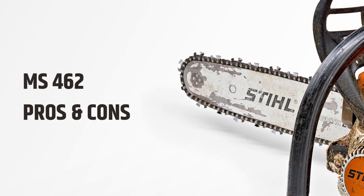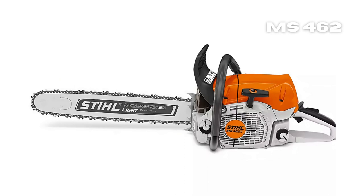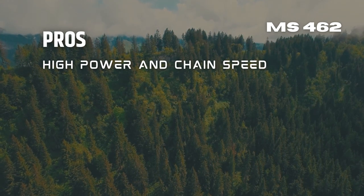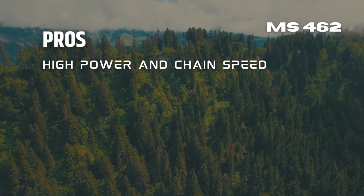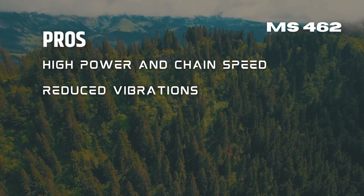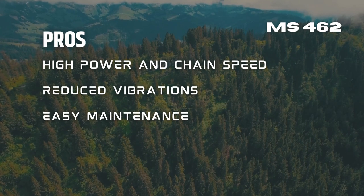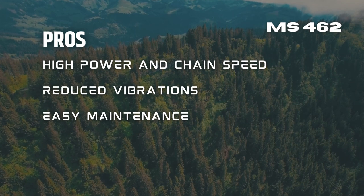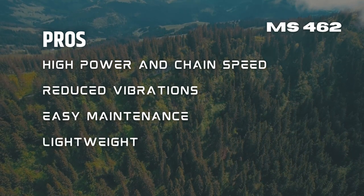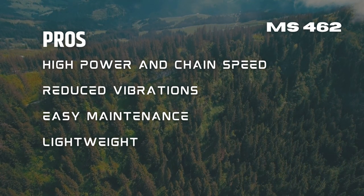The STIHL MS 462 also has its pros and cons. Pros include: high power and chain speed suited for demanding cutting tasks such as felling trees; reduced vibrations thanks to its anti-vibration feature allowing longer work periods; easy maintenance aided by the adjustable automatic oiler and side-access chain tensioner; and being relatively lightweight for a saw with its capabilities, making it a great option for both casual users and professionals. Cons include its high price point, which may put off some consumers, and the fact that its power may make it difficult for first-time users to operate.